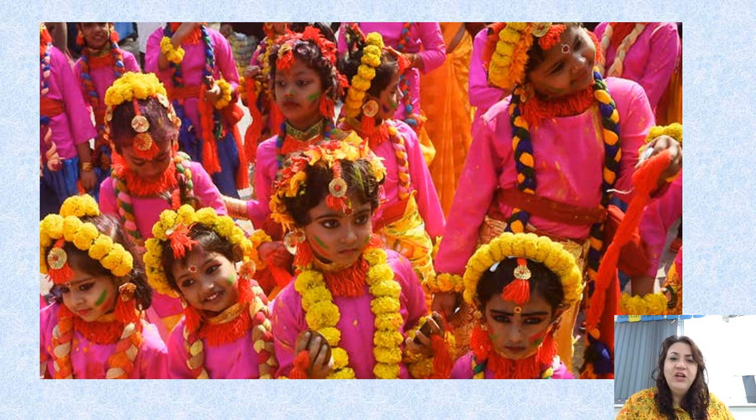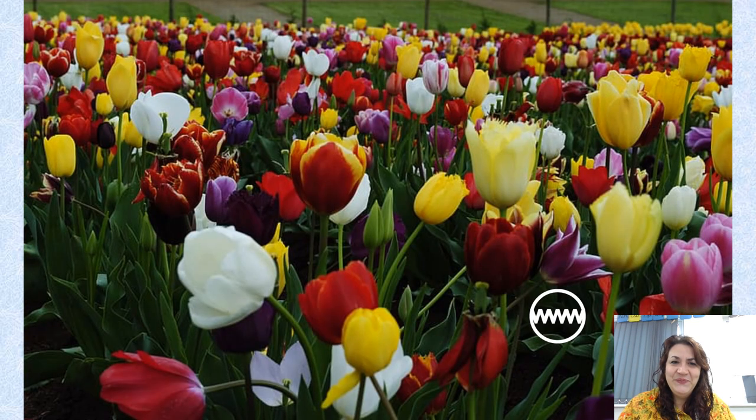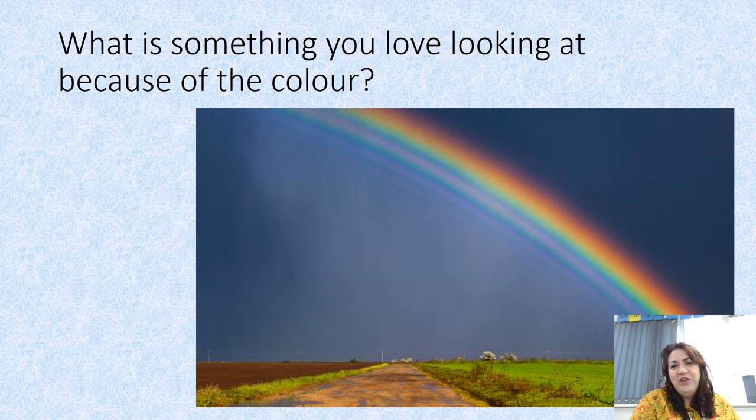The first thing I want you to do is look at these pictures I'm going to show you — what really stands out for you? These pictures link a little bit to our artwork. I'm hoping you've all said the word colour. To me, all four of those pictures really showed bright, vivid, bold colours. So I just want you to think: what is something you love looking at because of its colour? I love rainbows — I just think it's so beautiful to see something so colourful against a grey sky. What's something where the colour makes you happy?